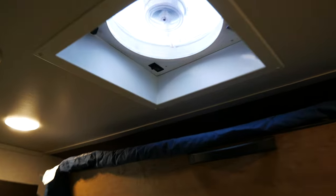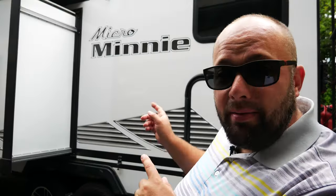Next up is the ceiling fans. I'd recommend upgrading at least one of them if you have two. This is a 2021 Micro Mini 2306, and I have a ceiling fan above the bed and one in the bathroom. I just updated the one above the bed. The reason these are terrible is they do not move air, and I boondock almost exclusively, so I need airflow in the camper. Increasing that fan and opening a window will get air flowing, so you use less power with AC and the camper stays nice and cool.